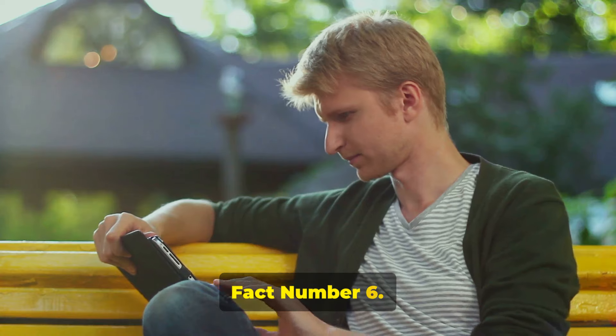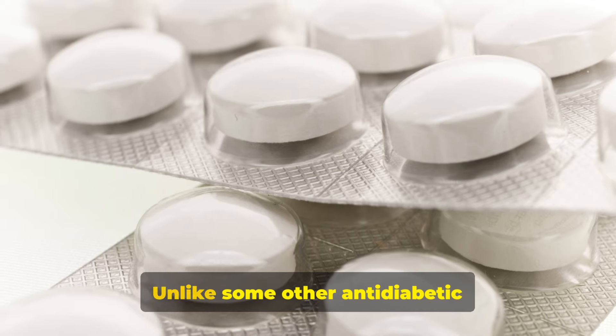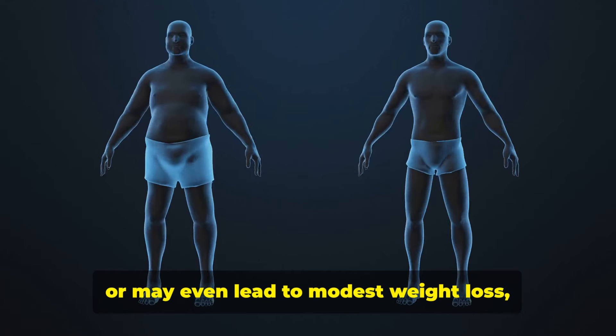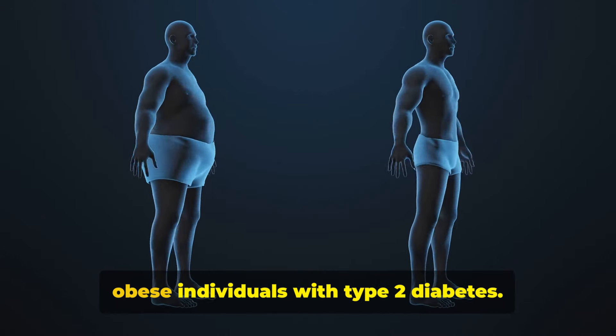Fact number six: one of the more interesting facts about metformin is its weight neutrality. Unlike some other anti-diabetic medications, metformin is weight neutral or may even lead to modest weight loss, making it preferable in overweight or obese individuals with type 2 diabetes.